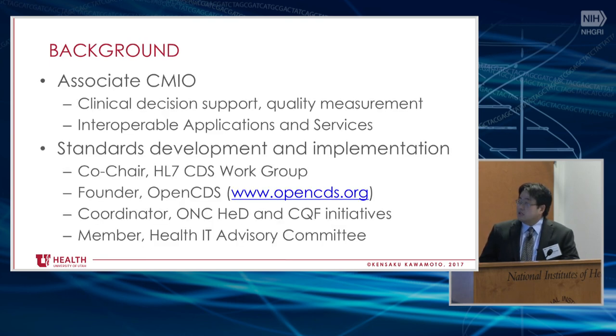Just as some background — on one hand, I'm primarily operational. I'm actually currently allocated about 80% effort to operational duties. I'm Associate Chief Medical Information Officer at our health system. I oversee our operational clinical decision support work — things like the Epic best practice advisories, health maintenance, and medication alerts.